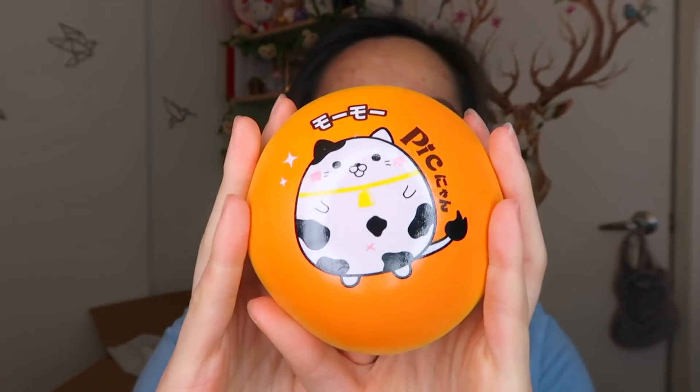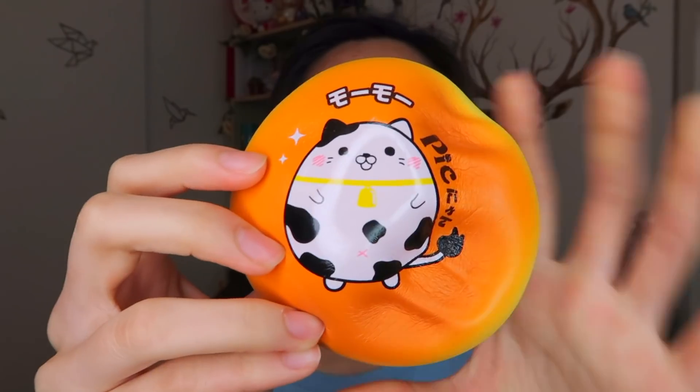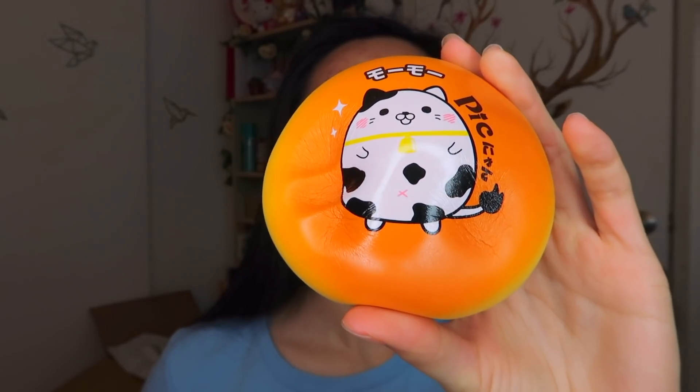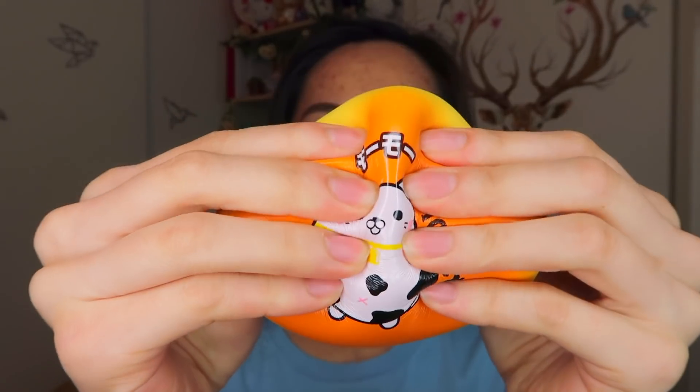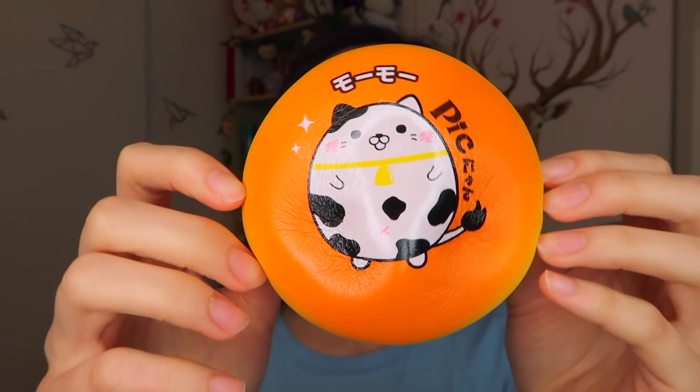Which one do we get? Oh my God — this one is definitely not a double. We got another cow one — this is the black and white cow. They're really soft, guys. I love how glossy it is when the light shines on it. Last but not least — what are the chances that I might even get a rare one? I feel like rares are always so hard to get.